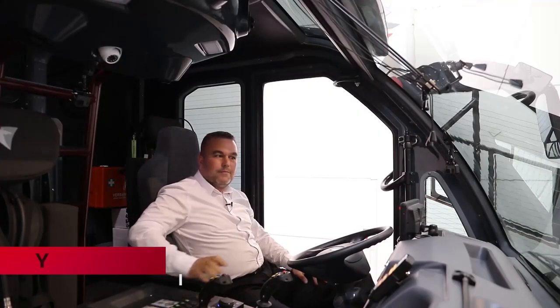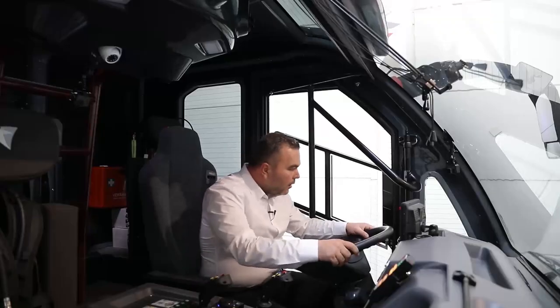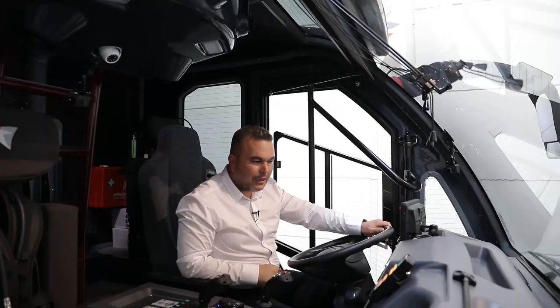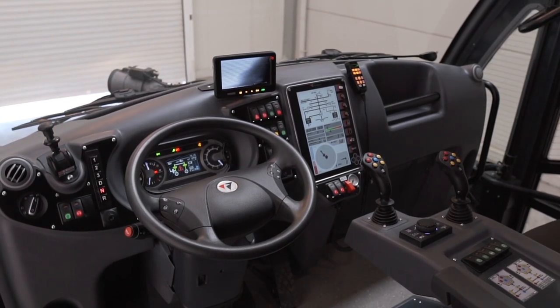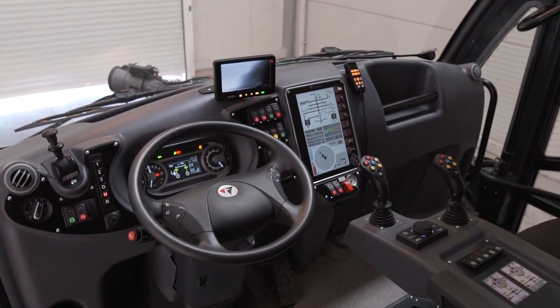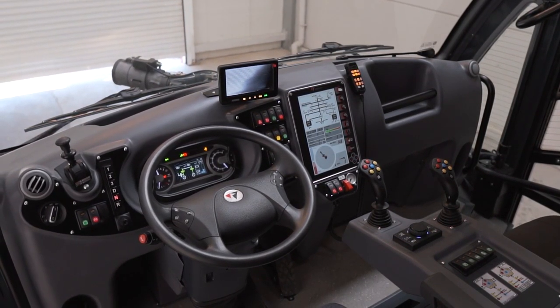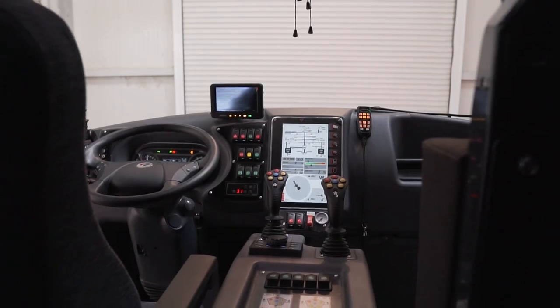Welcome again. We are now inside the Lion Class ARFF vehicle cabin — this is the left-hand side steering version. We also have right-hand side and center steering versions. The dashboard is designed to meet the requirements of the relevant standards: automotive standards and NFPA standards.